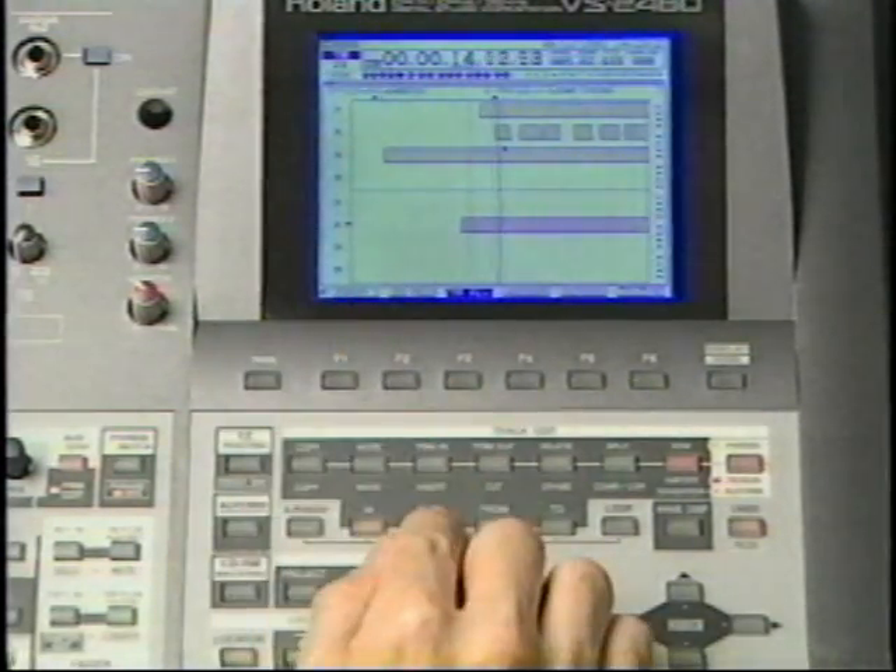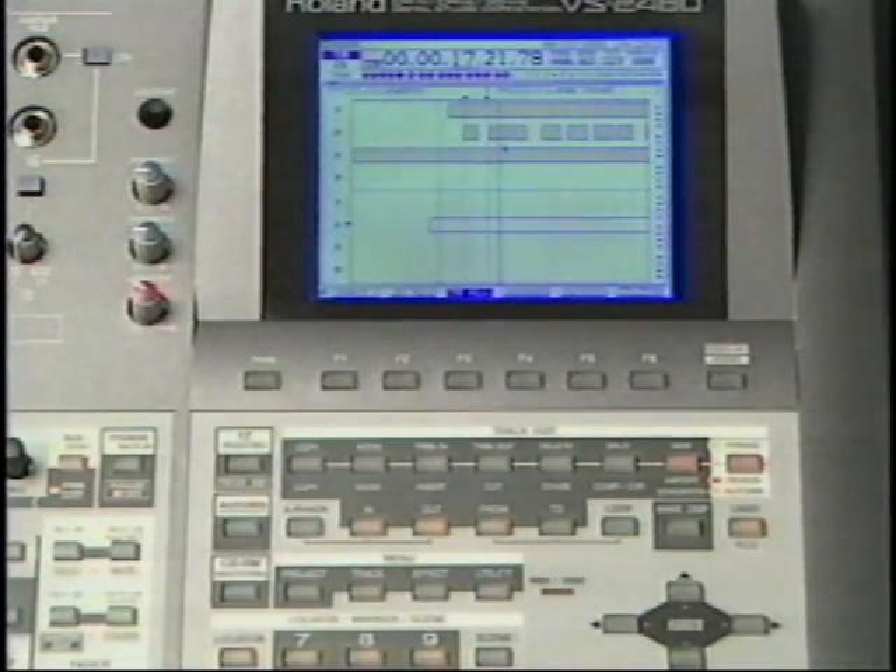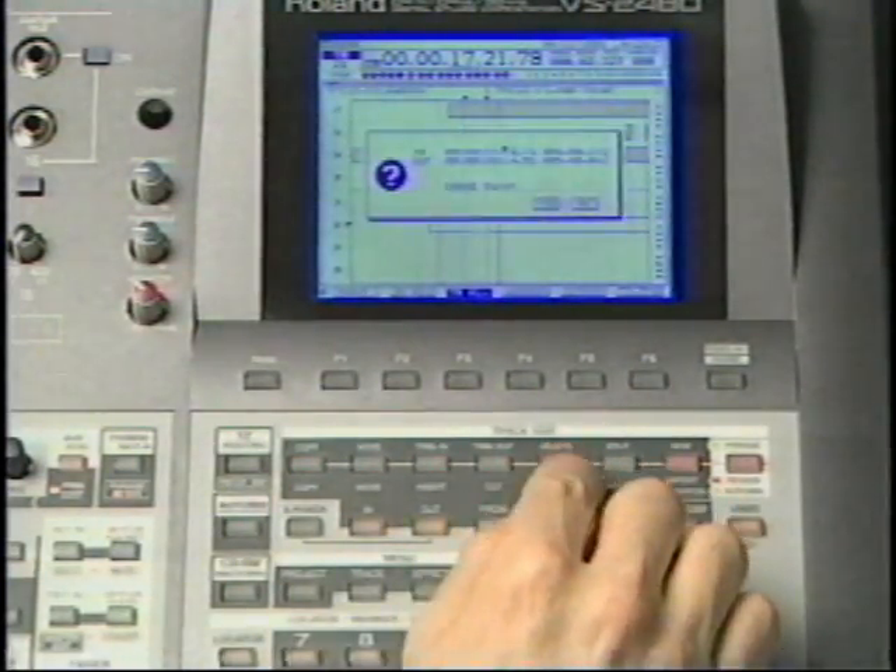Just enter the in point, out point, select the track and editing function, and you're done. It's that easy.